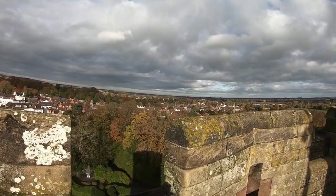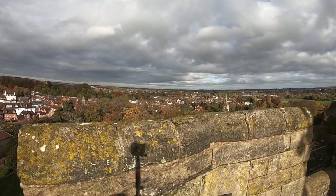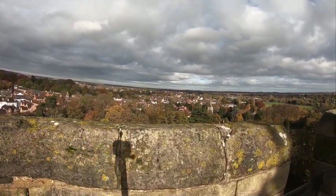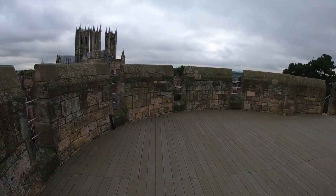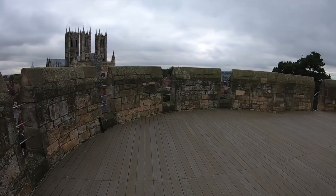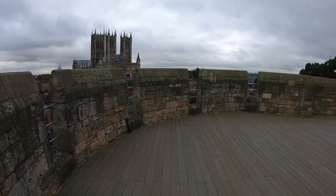Machicolations are also found here. These are overhanging parts of a castle's wall which had holes in the floor. Usually these were used to drop missiles onto an enemy — for example burning hot sand which would get into the armour of an enemy. These are sometimes also known as murder holes.